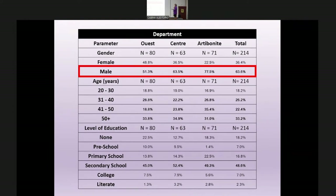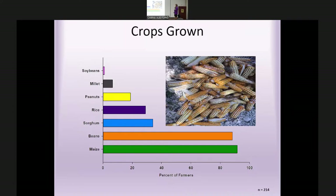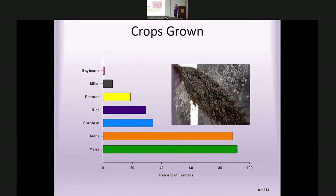Key demographics: the surveyed farmer population was mostly male — nearly 64% male in Centre and 77.5% in Artibonite. Average farmer age was over 40, with most in the 50-plus range, so not many young farmers. The highest level of education for just over half of farmers was secondary school. The most commonly grown crop was maize, followed by beans and sorghum, with some rice, peanuts, millet, and soybeans as well.